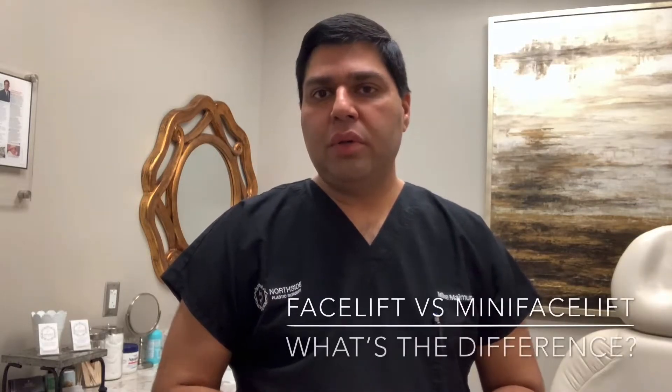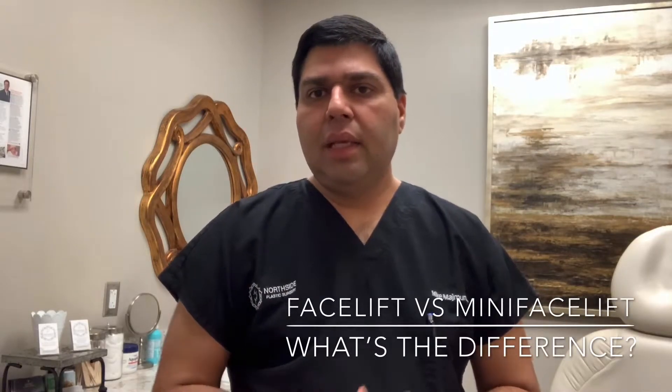Hey guys, this is Dr. Mike Majmundar with Northside Plastic Surgery here in Atlanta. We're talking about the difference between a mini facelift and a facelift. In our practice we do something called a natural mini facelift or a natural facelift.